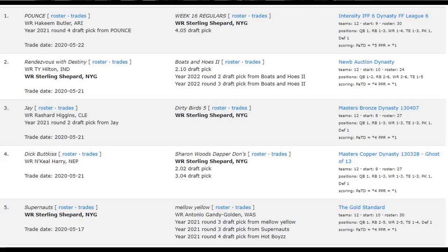With Daniel Jones and the entire offense on the rise, Sterling Shepard is a screaming buy in dynasty formats. Recent trades from DLF's Trade Finder: Hakeem Butler and a 2021 fourth for Shepard; Sterling Shepard and T.Y. Hilton for the 210 and a 2022 second and third; Rashard Higgins and a 2021 second for Shepard. The list goes on and on of penny-stock trades for Sterling Shepard. At those prices, isn't it worth a shot on a guy who could potentially be the wide receiver one for an up-and-coming offense like the New York Giants?